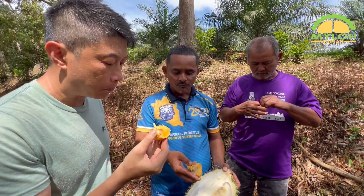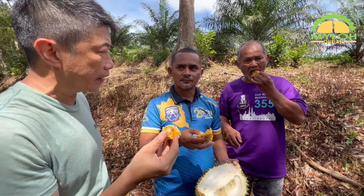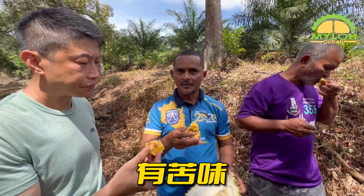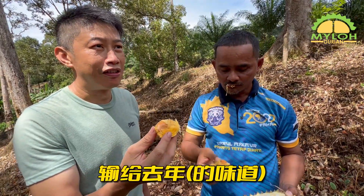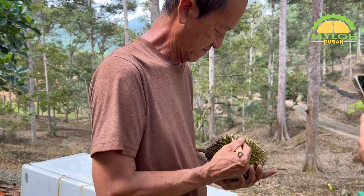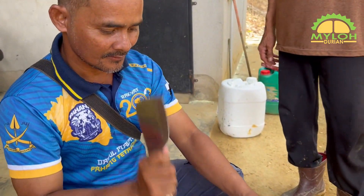大伙都开始尝鲜品尝果肉，并给予评价。接下来，昂谷再把另一棵小棵的金龙榴莲准备剖开，让那些还没尝试的人再试吃。